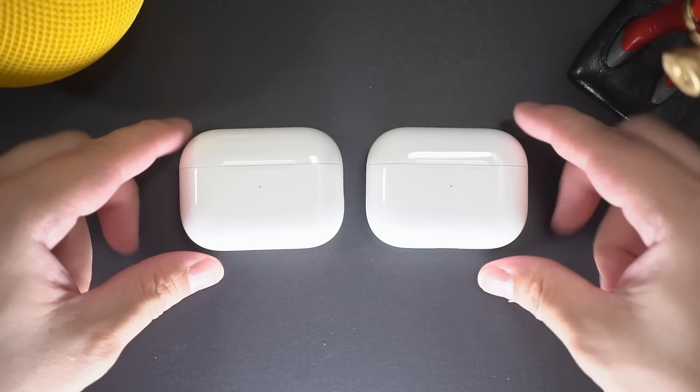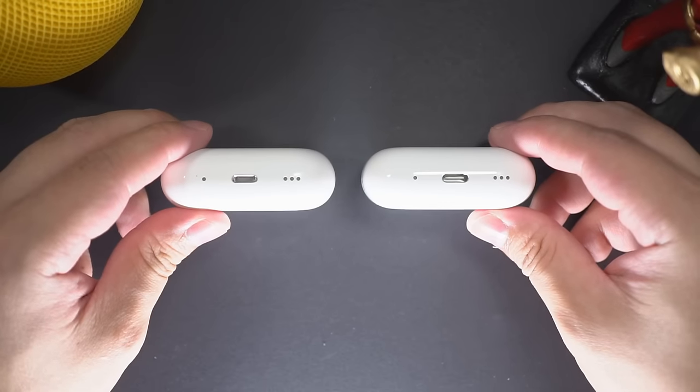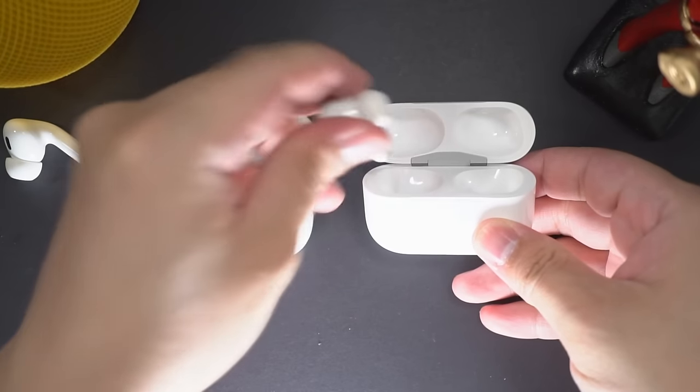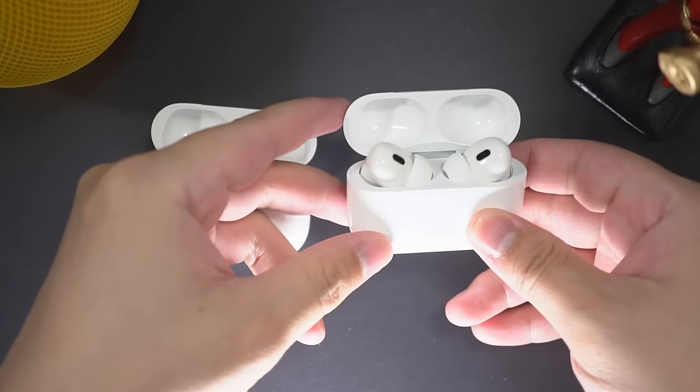By just looking at them, they are pretty much identical to the Lightning connector version. Even the earbuds are identical, so technically they are interchangeable with the cases, although you don't want to swap them because these are all paired in unique sets that won't recognize each other if you just swap them between cases.